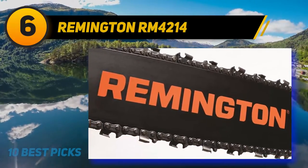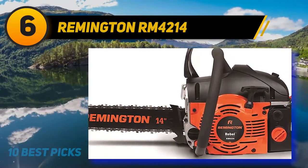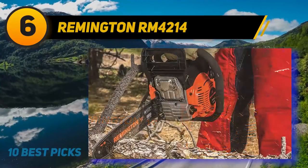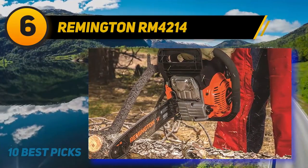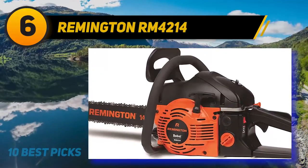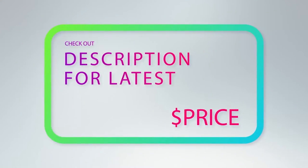The best parts are the quick-start technology for smoother starting, the automatic oiler with adjustable flow for perfect chain lubrication, and the five-point anti-vibration system that makes it extremely comfortable to use. A side-mounted chain tensioning system allows for quick chain adjustments without any special tool. One thing that would make it even more perfect is an advanced inertia-activated chain brake; however, a manual chain brake is still included for your protection.